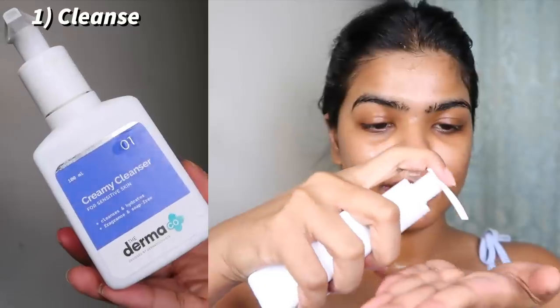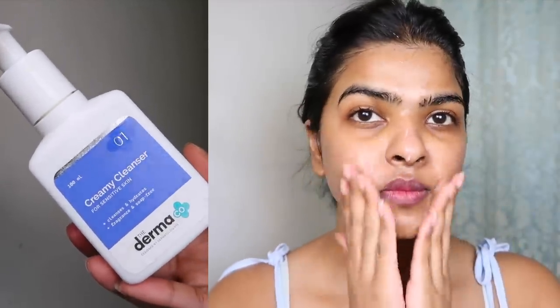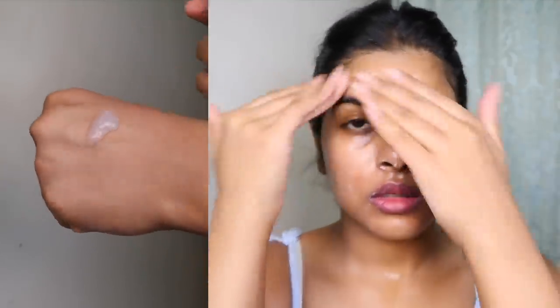This is what my bare skin looks like. It took a lot of time, effort, and energy to get here, and I'm really happy with how my skin looks nowadays. I still have acne marks on my chin, and the left side of my face is sensitive. The first step is cleansing your skin. I got this creamy cleanser from The Derma Co. — it has a soap-free, non-foaming formula with a creamy texture that gently cleanses your skin.